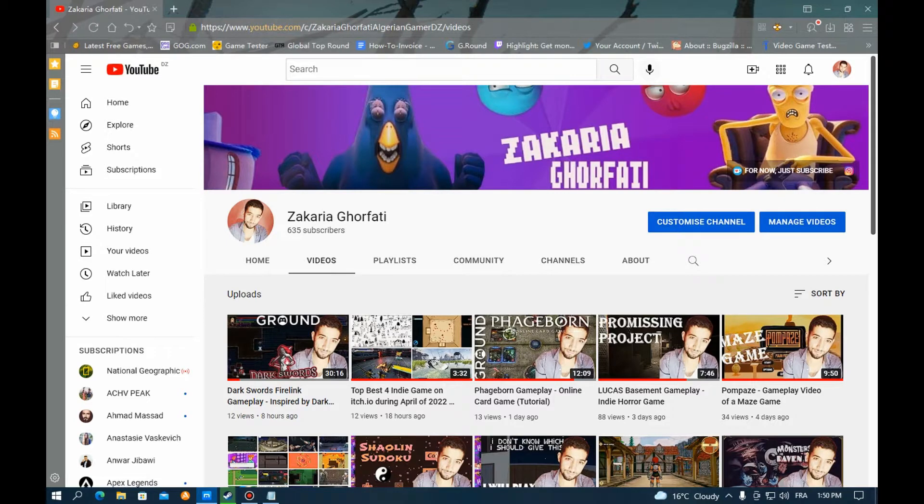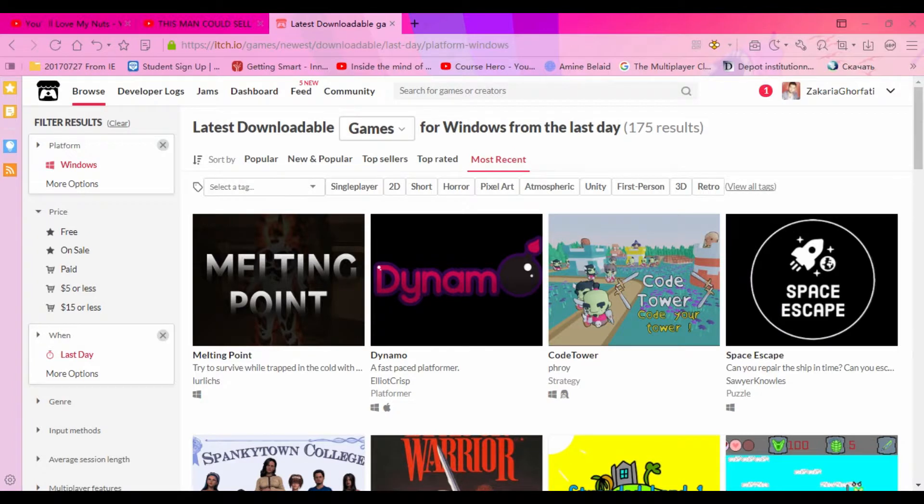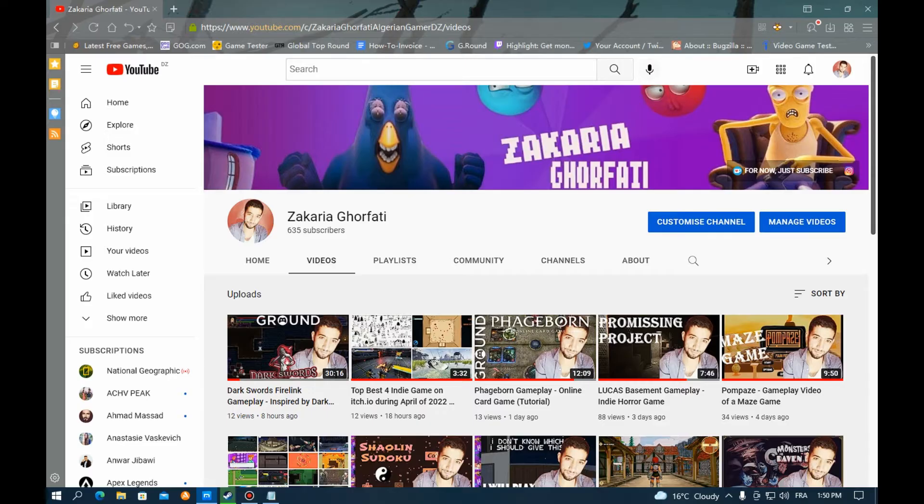Assalamualaikum warahmatullahi wabarakatuh. Welcome to my YouTube channel. Today I have checked 175 games in order to bring to you the top best-looking games. I'm doing this in order to help the developers. In case you guys want to do the same and give some feedback, or just play the games, the links will be provided at the very bottom in the description below. And with that being said, let's start the video.